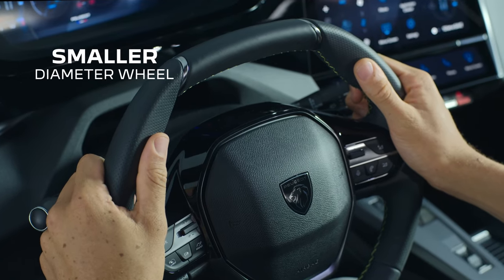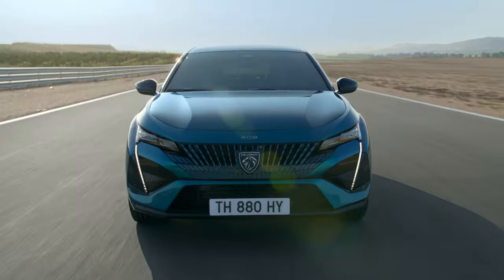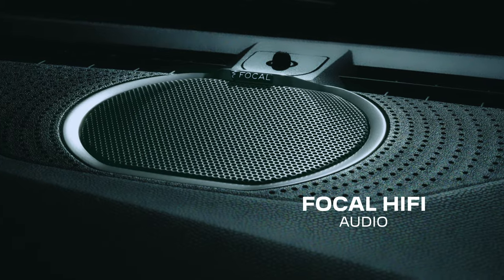Drive with a wheel that's sized to lessen fatigue, while the quiet drivetrain and insulated cabin sets the stage for near silence — or Focal hi-fi audio.